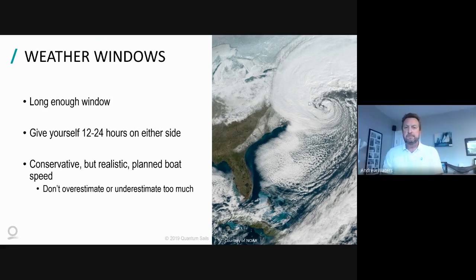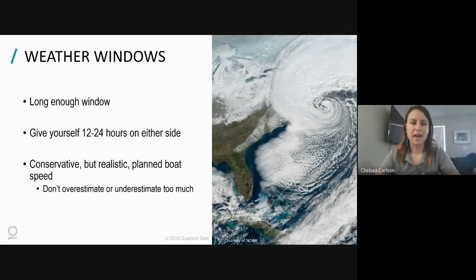Absolutely - I've worked with people that picked a weather window that was just big enough, thinking 'I think we can make it,' and then something inevitably happens: the motor has an issue, you rip a sail, someone's seasick. Having that extra time by planning for conservative speed and picking a time frame where you know you'll have good weather on either side is really important.